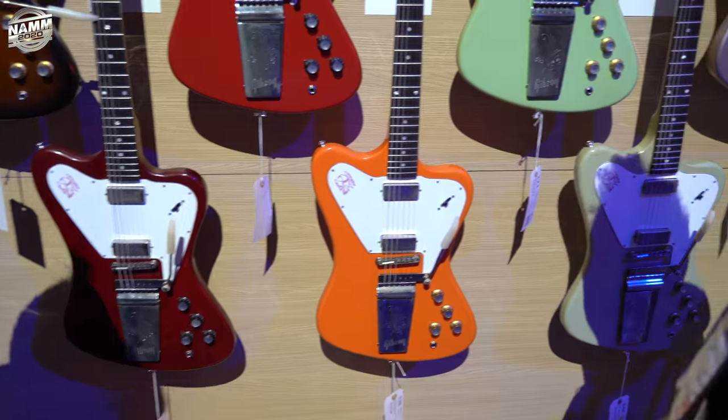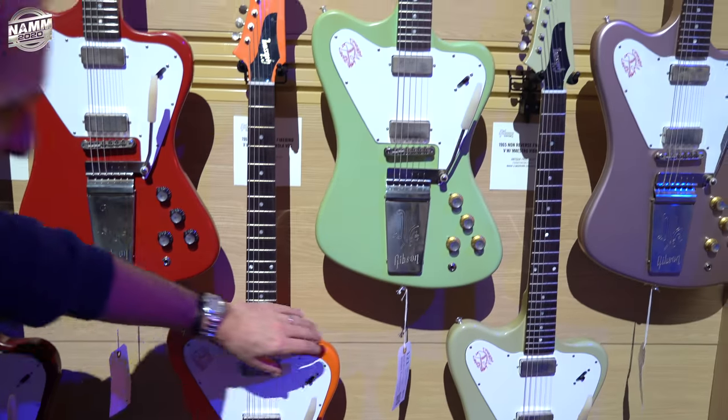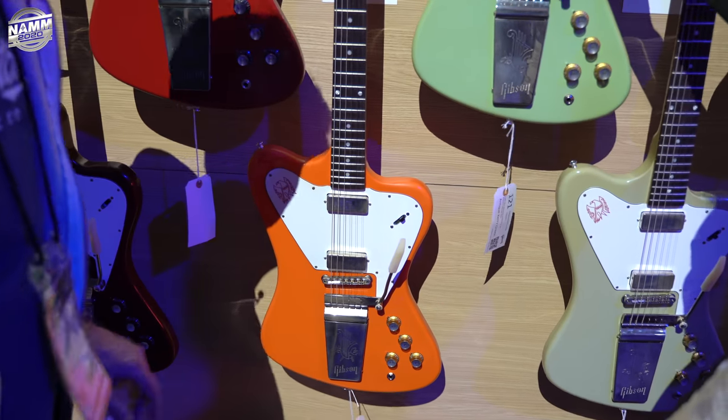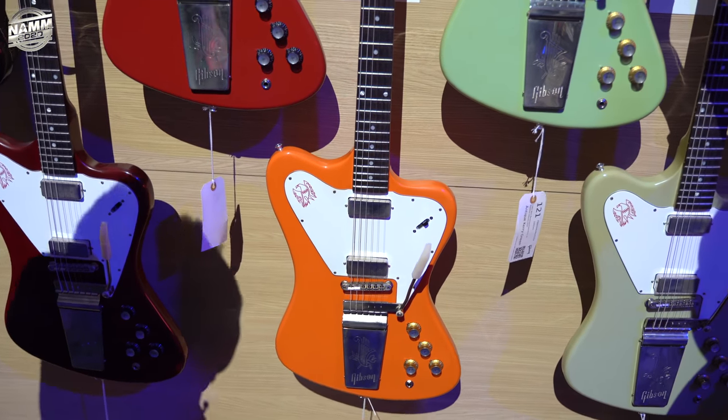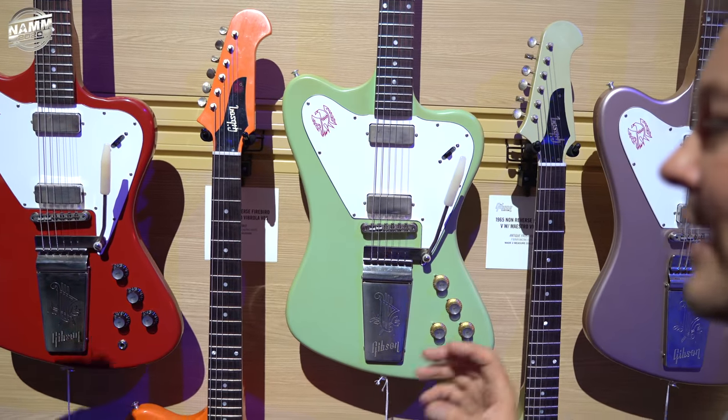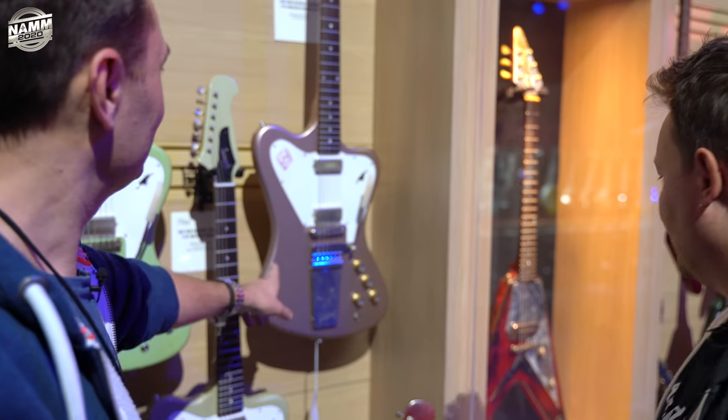Look at this — beautiful orange color. These are the switching as well. I don't think I've ever seen one of these before. It's almost like a Jaguar meets a Firebird and had a weird baby. Like the reverse one — we had one second hand and it stopped with three pickups on it. Great color.